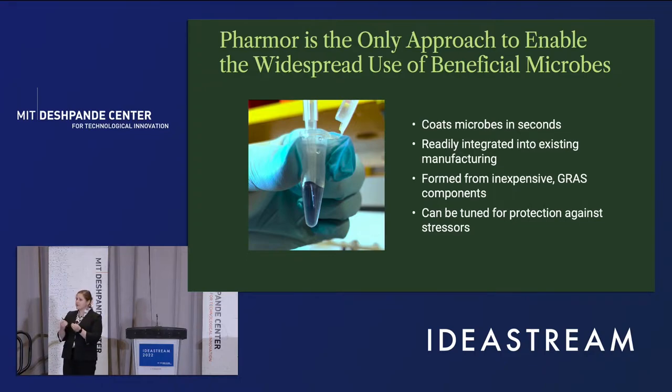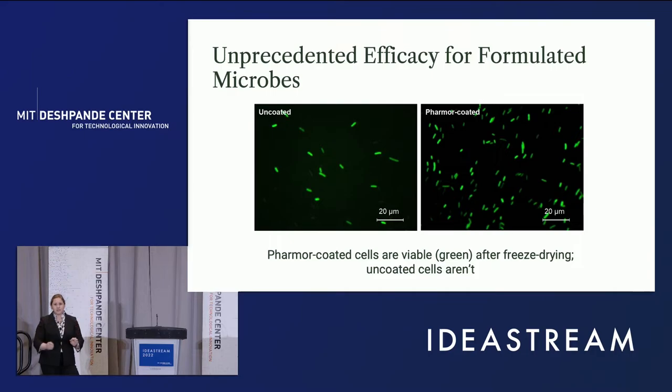Importantly, we can actually tune these components to protect against different stressors. One of the key stressors in manufacturing is the freeze-drying process — this is how we take things from a fermenter and actually make them deliverable. We can see here on the left and right, we have the same number of cells in each image. However, only live cells are green. In the left image with uncoated cells, we see very few live cells, while on the right we have significant viability because of our coatings.